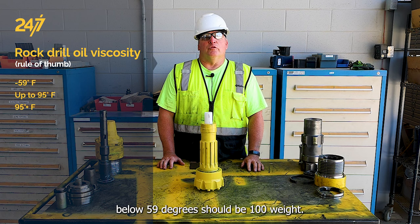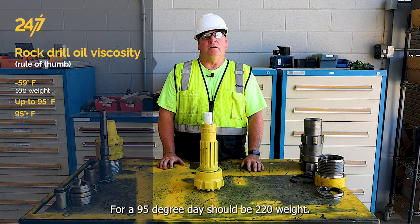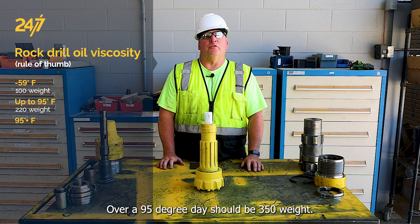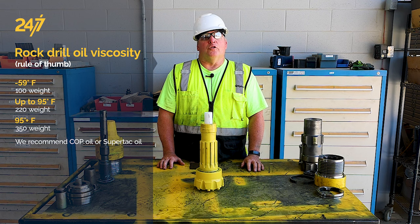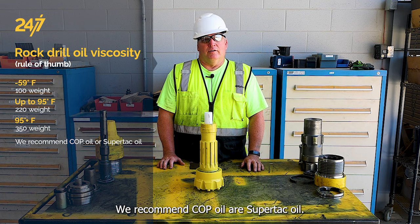For a 95 degree day, use 220 weight. Over a 95 degree day, use 350 weight. We recommend top oil or super tack oil.